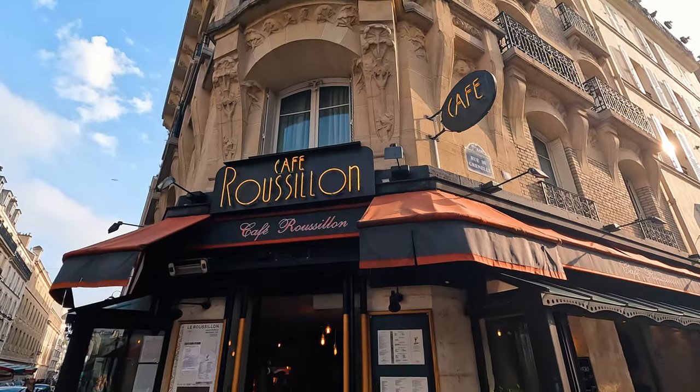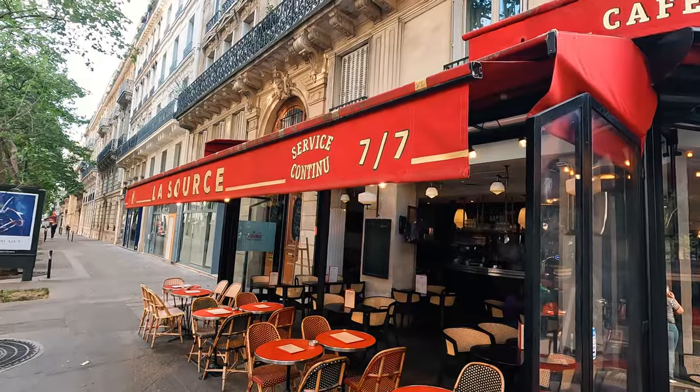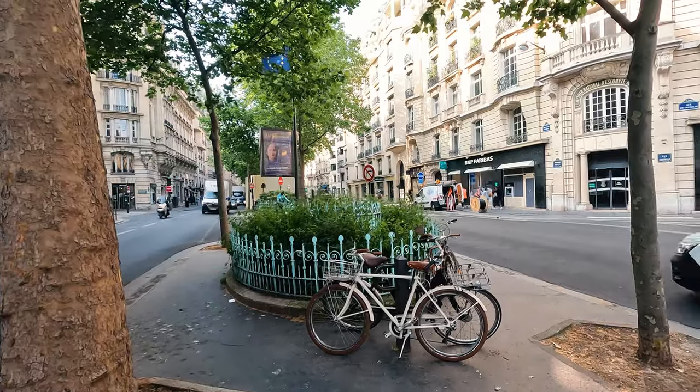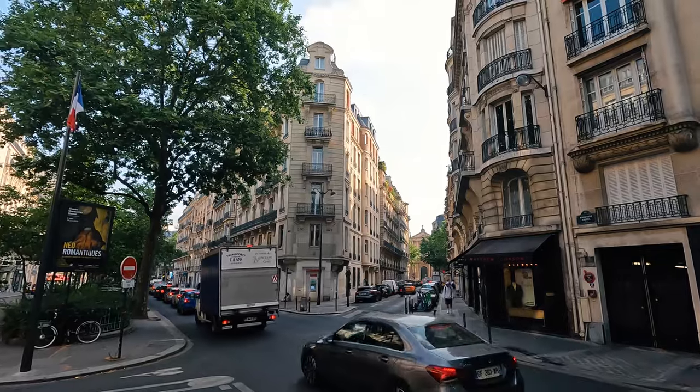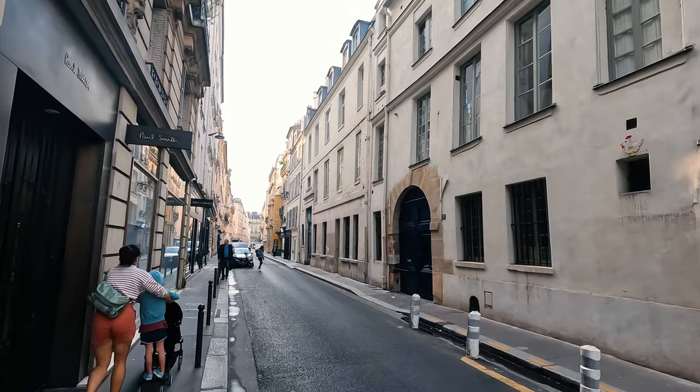We are spending our day on the left bank today, starting our morning in Saint-Germain. In the 1940s and 50s, this place was the birthplace of the existentialist movement — lots of writers and thinkers in this area. Now it is a very high-end luxury area. I was going to skip Café de Flore because it felt like it might be a tourist trap, but I ended up going because apparently Ina Garten — the Barefoot Contessa — goes there. And it was delightful.